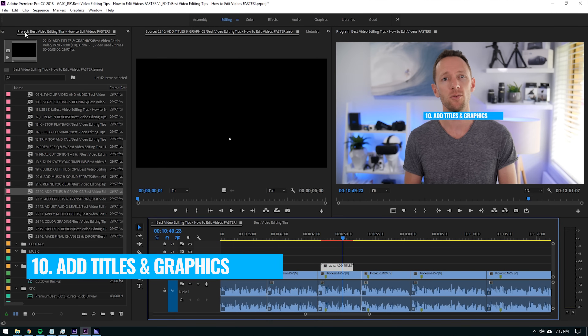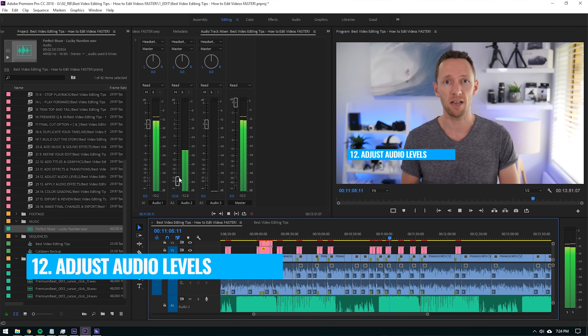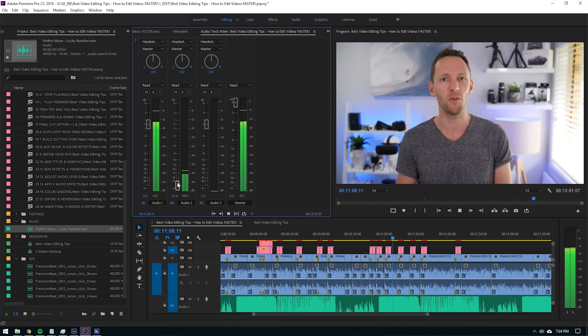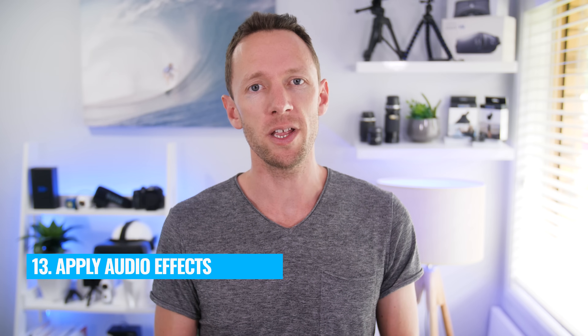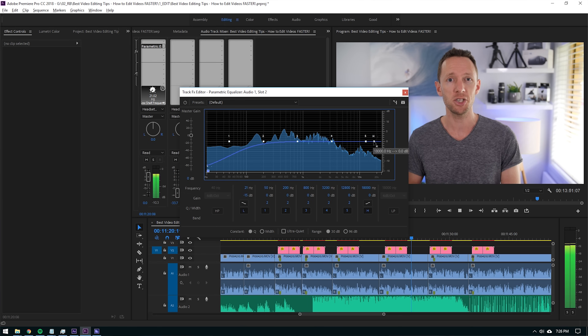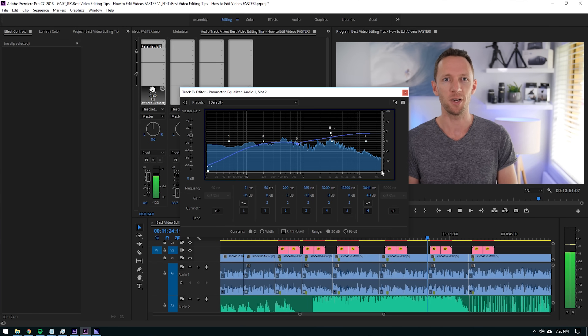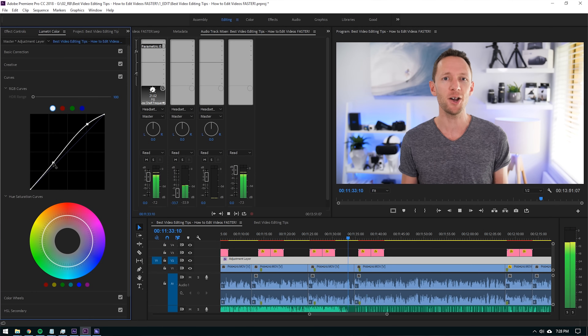Once you're happy with the edit, step 10 is to add in any text, titles, or graphic elements. Step 11 is where you'll add video effects or transitions to really start polishing up your video. In step 12, adjust your audio levels — your music, sound effects, and any vocals. Step 13 is where you apply audio effects: background noise reduction, equalizer tweaks, compression, or mastering your audio tracks. Step 14 is color grading — apply your LUTs, color effects, or any color tweaks to your entire video.